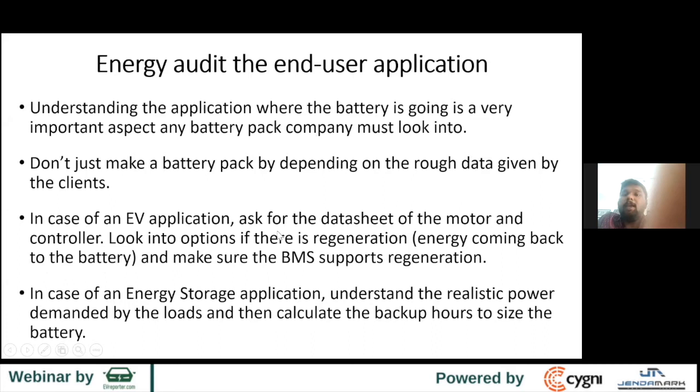It's important to audit the energy at the end-user application. Whenever you make a battery pack, you need to understand where the battery is going and accordingly design the pack. Don't just listen to what the application company tells you — they just say this is the voltage, this is the amps, or this is the continuous current. You also need to understand the behavior of the application.